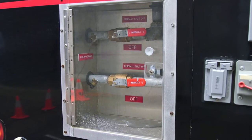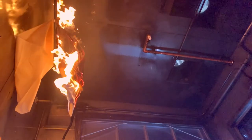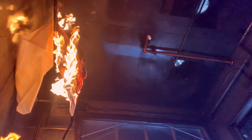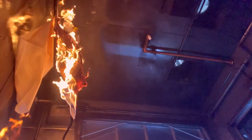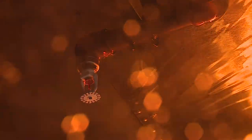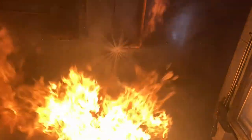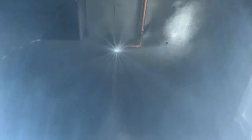This sprinkler head is connected to piping that supplies water here and to the other sprinkler heads around your home. This sprinkler head has a liquid-filled bulb and a plug that holds the sprinkler head closed. When the temperature of that liquid reaches 155 degrees Fahrenheit, the bulb bursts, releasing the plug, discharging the water, and extinguishing the fire in as little as 30 seconds.